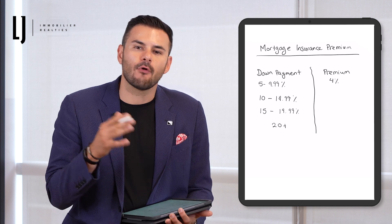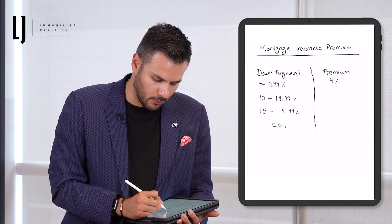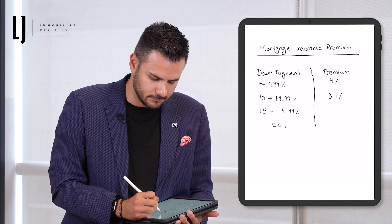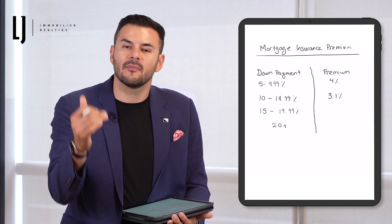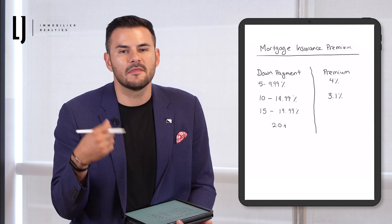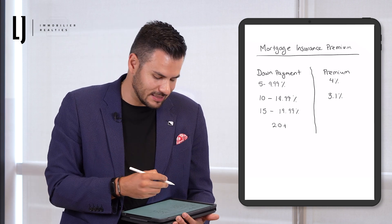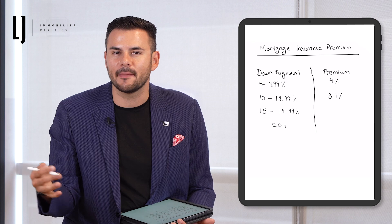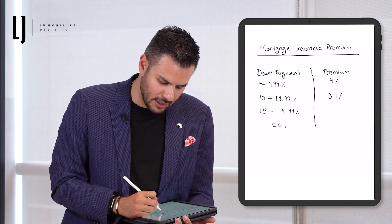Now, if you put between 10% to 14.99% down, you're going to have a premium of 3.1%. As you see, the more you put down, the premium goes down, because the way they see it is that if you're willing to put more money down, the loan is going to be less risky. If we go to a down payment between 15% to 19.99% down, the mortgage insurance premium goes down to 2.8%.